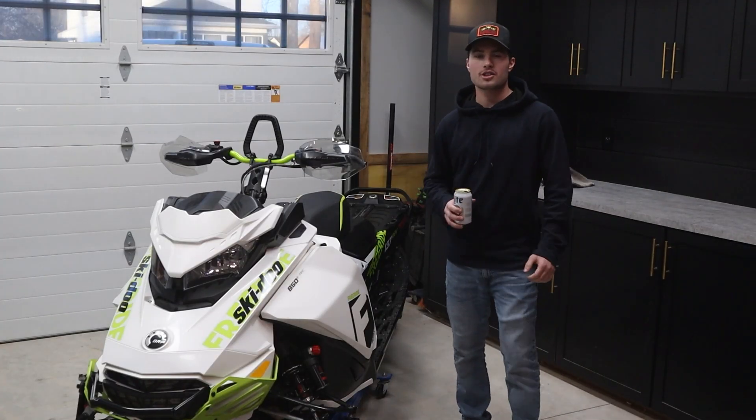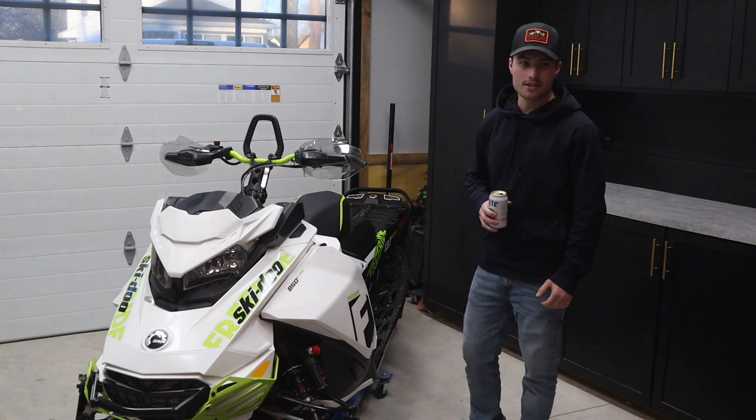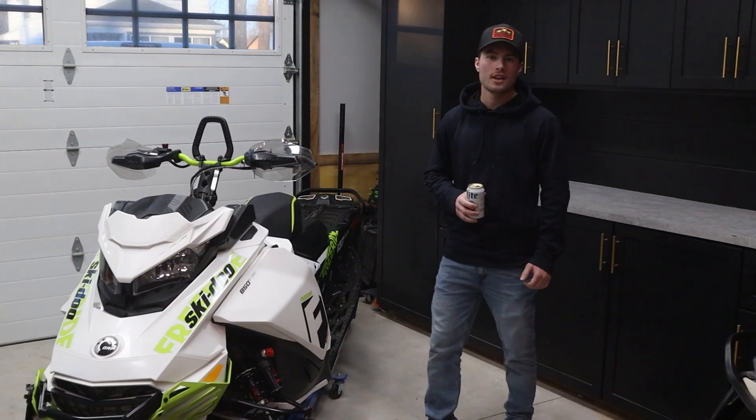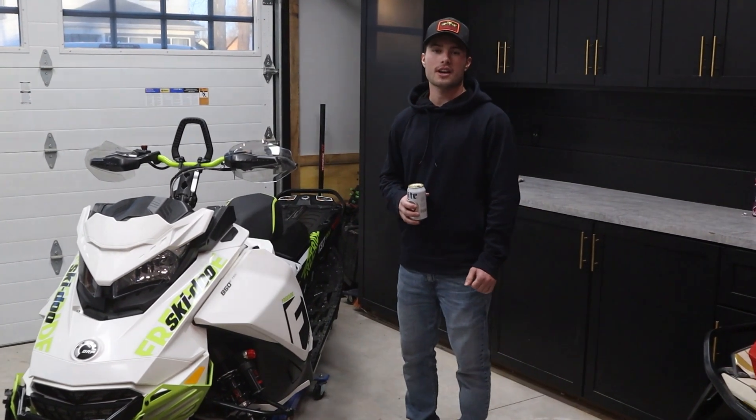Cheers boys, thanks for watching. Subscribe if you're not already — stay tuned because we've got two brand new sleds coming: a 2024 Summit and a 2024 Lynx X-Train coming.